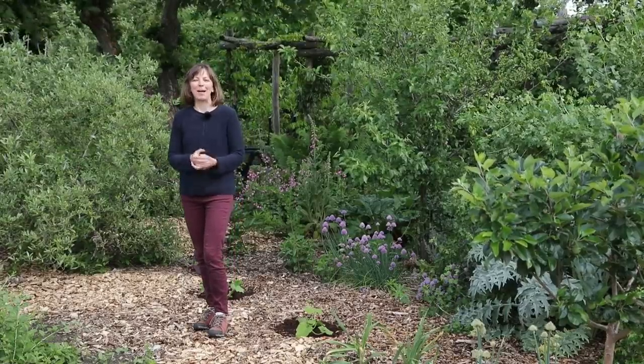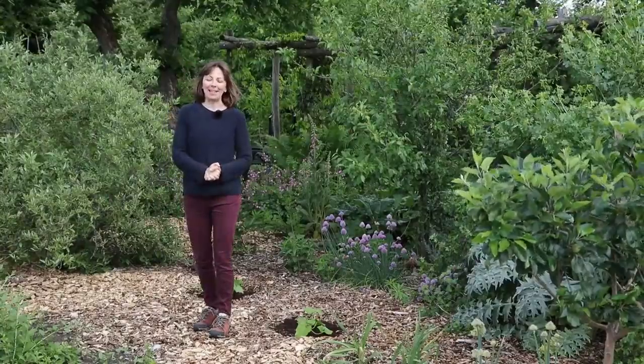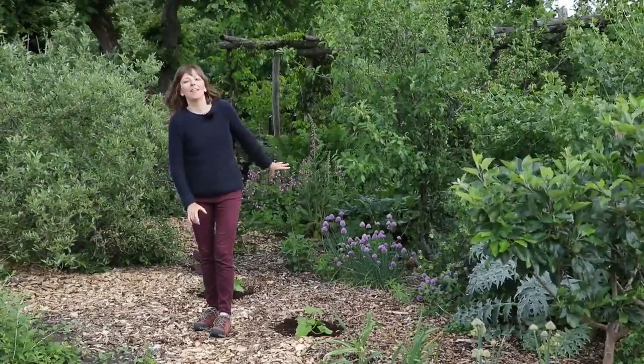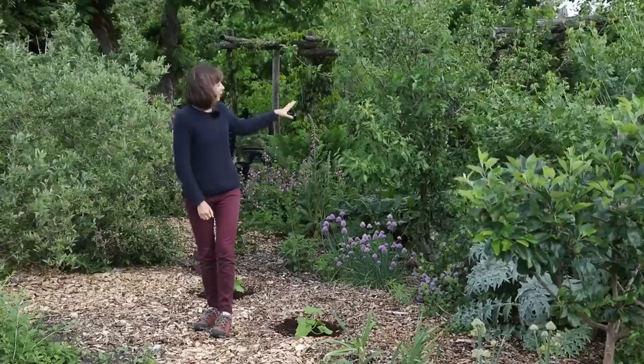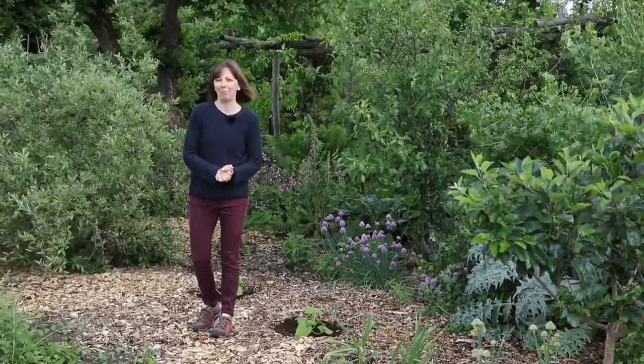Good morning from the garden. My name is Vera Groeting. I'm a permaculture gardener, teacher and author. Today I would like to take you on a little tour of our quarter acre food forest. It's the last week of May and some exciting things are happening here. The herb layer is developing beautifully, the trees are setting lots of fruit and we even have some first berries. I would like to share this moment in time with you.